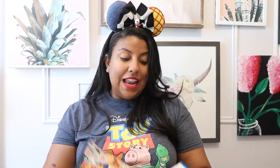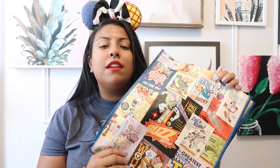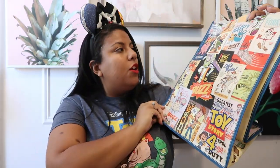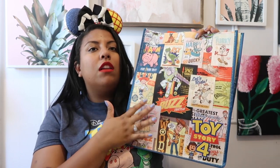If you guys know Disney stores, they're all eco-friendly so they don't give you plastic bags anymore. However, you do have the option to purchase bags, and they had this amazing Toy Story 4 bag. I purchased this about a month ago and I'm not sure if they still have it, but I'm so happy I got it because I think it would actually make an awesome art piece — if you put a mat around it and frame it, it looks like a little comic book.